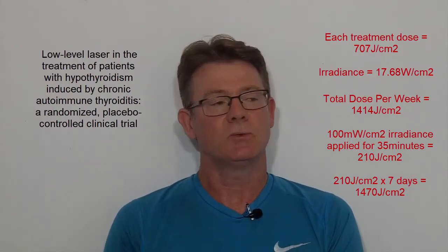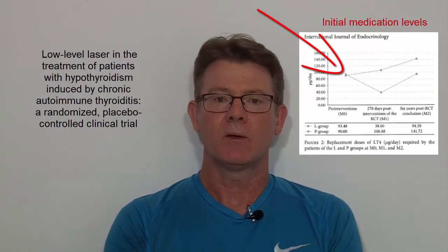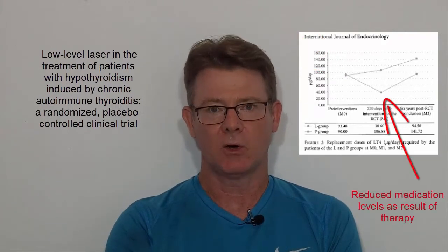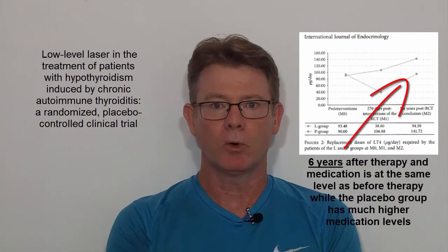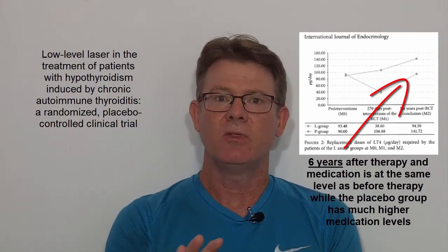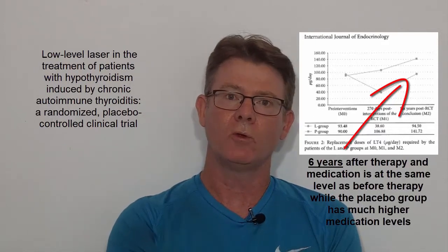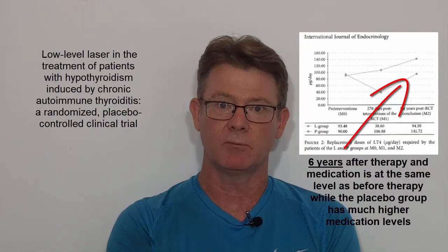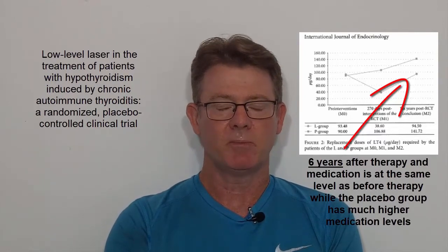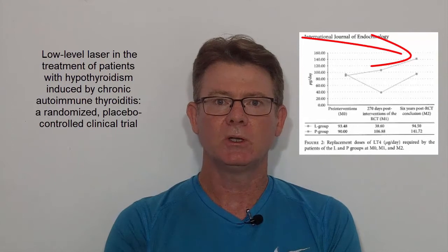The study found that 48% of participants were able to get off thyroid medication entirely. However, when photobiomodulation was removed over time, they had to go back on thyroxine. Looking at the chart, the people in the active treatment group still require essentially the same amount of thyroid medication as they did years ago — it got better during treatment, then increased slightly, but remains a little less than before. In the placebo group, thyroid medication requirements increased significantly over the same period, so clearly there was a lasting benefit.